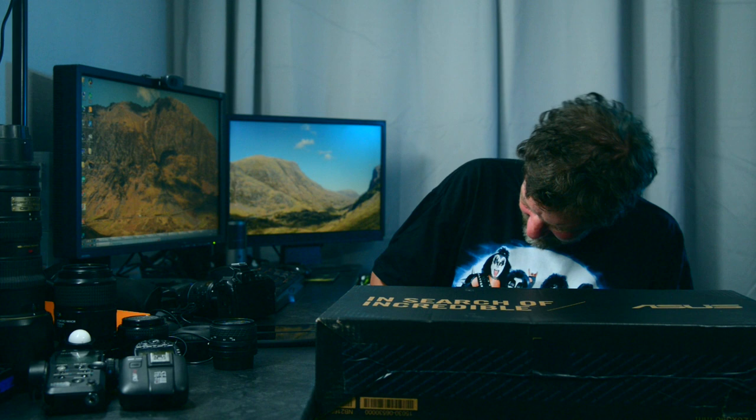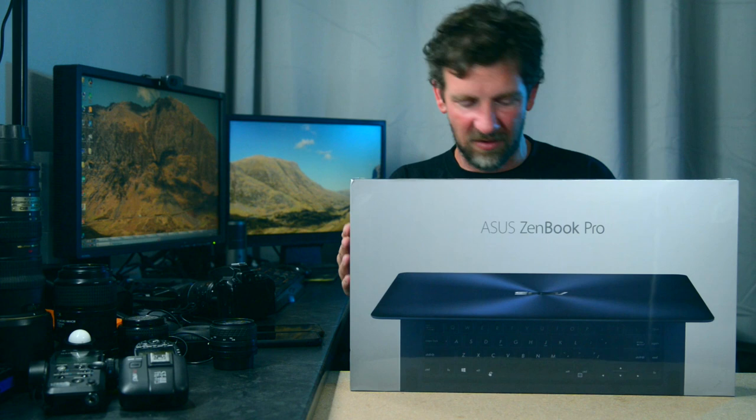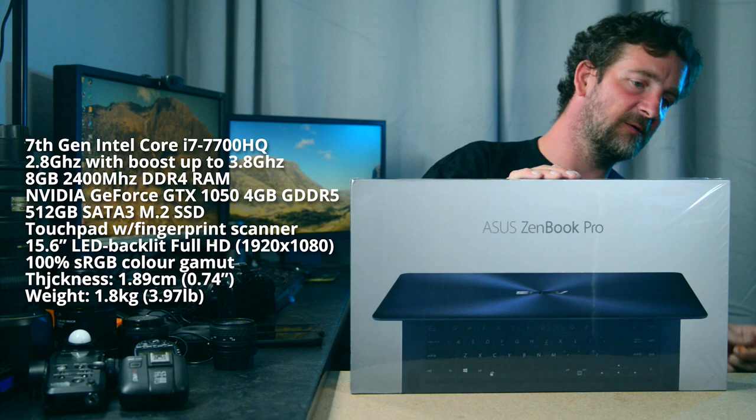So if I can find my knife — there's only one piece of tape holding the whole thing closed. The ZenBook Pro, as you can see right there. This is the ZenBook Pro — super thin, super light, but decent enough spec that I can do all my photo editing and video editing, all the stuff with DIY Photography.